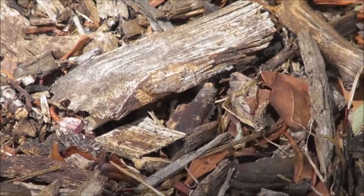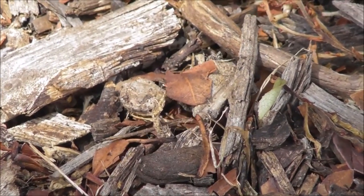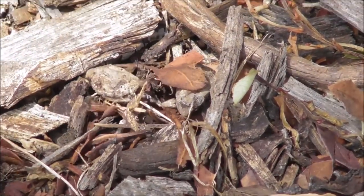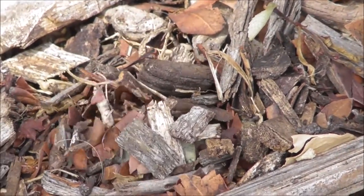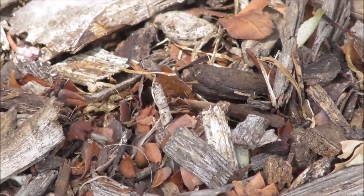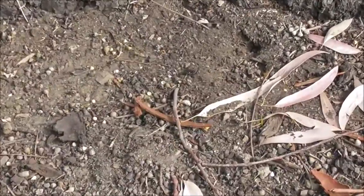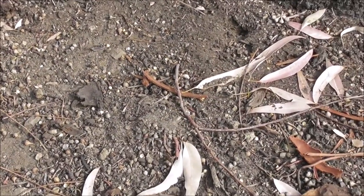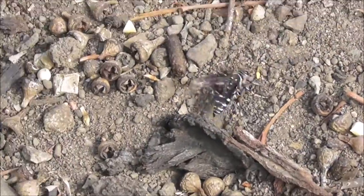Interesting behaviour really, for an insect to rummage around like that. Maybe laying an egg.